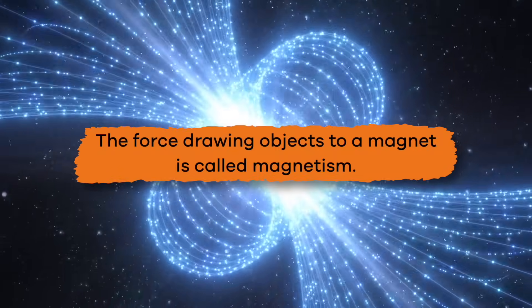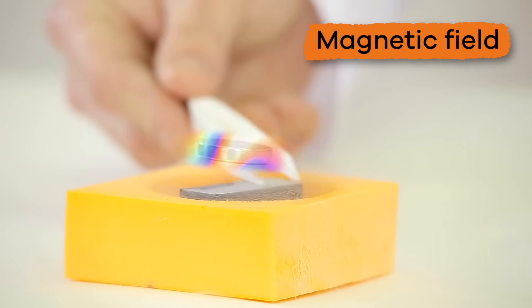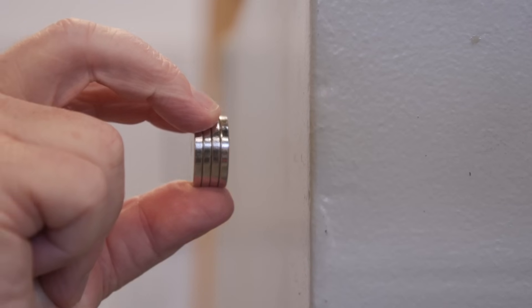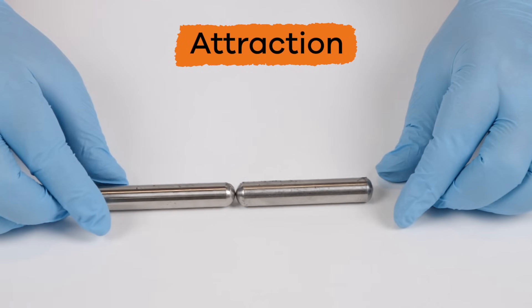The force drawing objects to a magnet is called magnetism, and the area surrounding a magnet is called a magnetic field. Pieces of metal, like iron or steel, can be pulled to a magnet. This is called attraction.